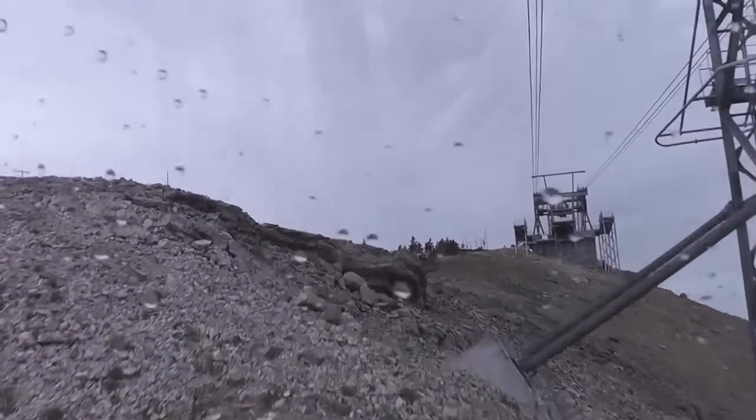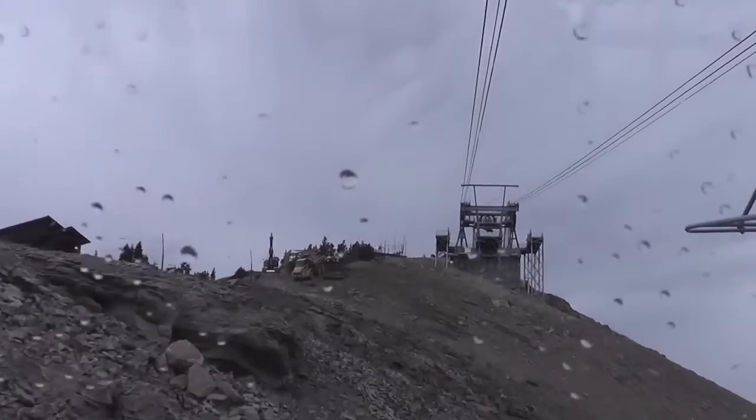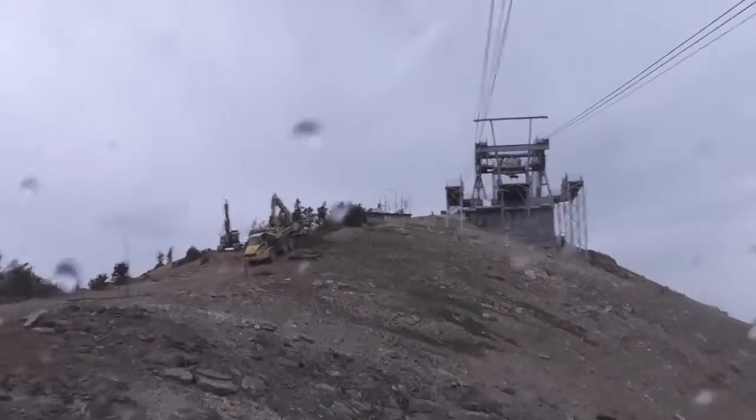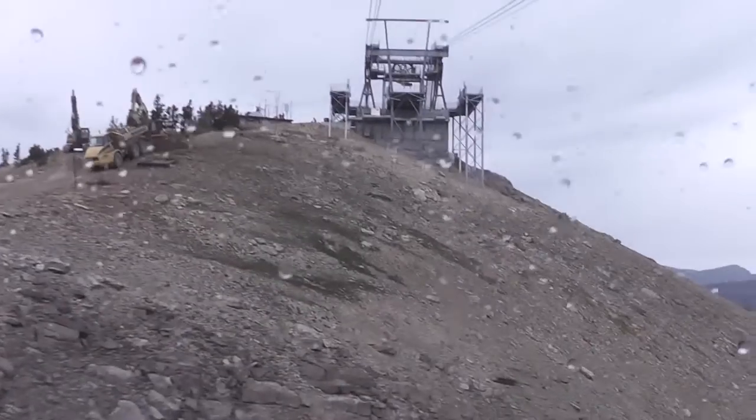He did it. He was curious. I think it will be on this year's TGR. Every time we hit one of those towers, that's how it goes.